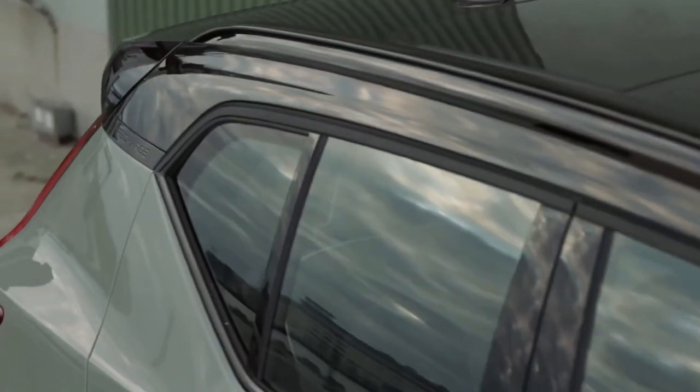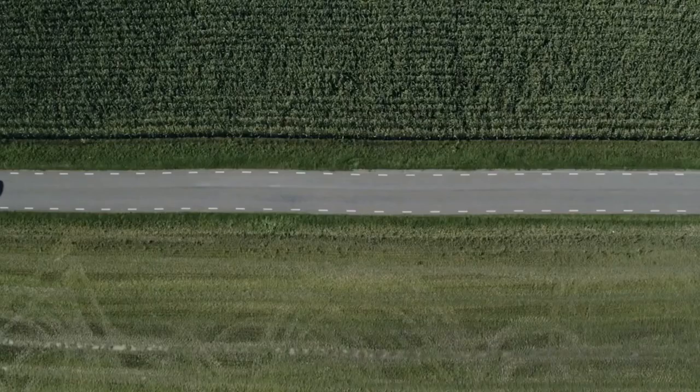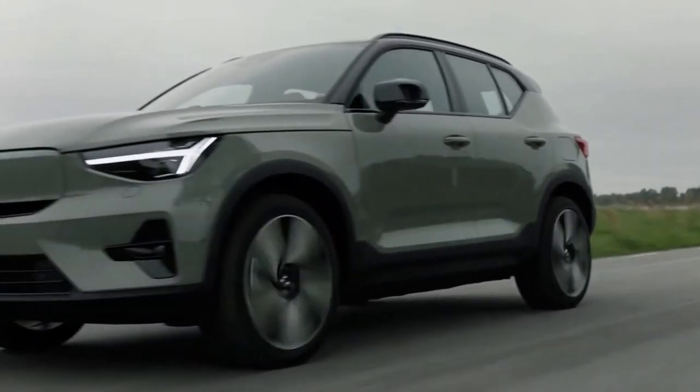With this, prices for the XC40 Recharge now begin at £43,550, nearly £10,000 less than the previous XC40 Recharge's entry price.